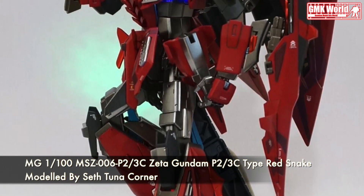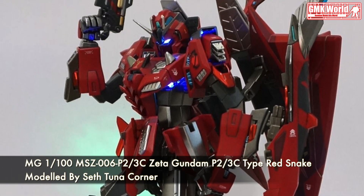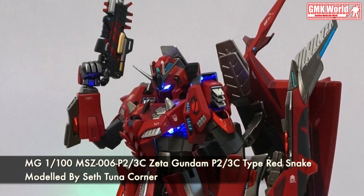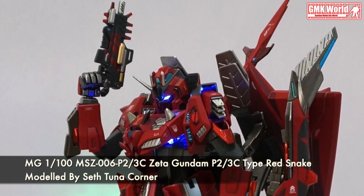Finally, this is MG 1/100 MSZ-006 Zeta Gundam P23C Type Red Snake, custom build by Seth Tuna Corner.